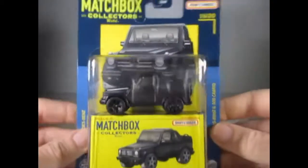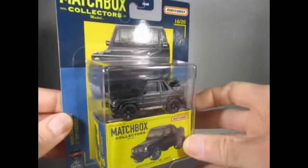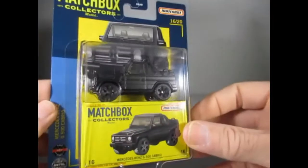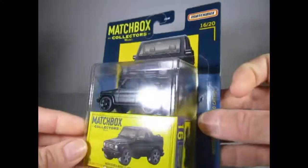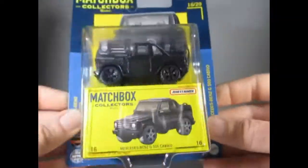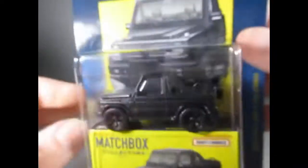Going in consecutive order of these box releases, this is number 16 of 20 — another Mercedes-Benz G Wagon 500 Cabriolet, this one in matte satin black with quite nice black wheels. The bonnet opens on this one, so quite nice. I prefer this one to the gold that we've just seen.